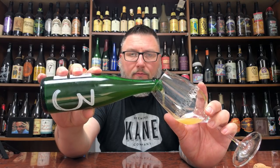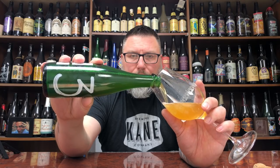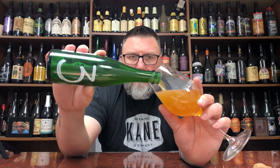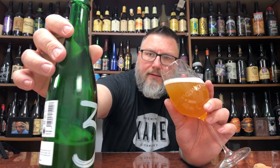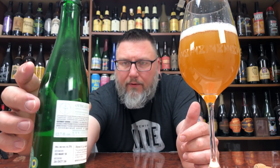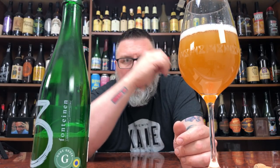It's a green bottle. I don't think I jostled it around too much, but we're going to give it a nice little pour. Classic styling on the label — what you'd expect not just from 3 Fonteinen but from Belgian breweries in general. Beautiful green bottle and a beautiful beer to match, to be perfectly honest with you.